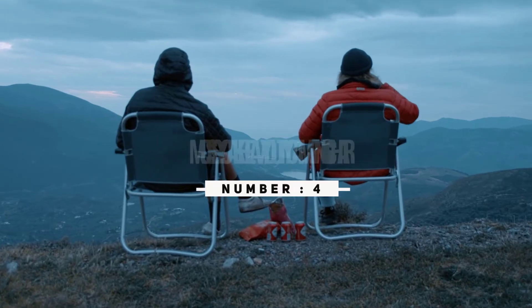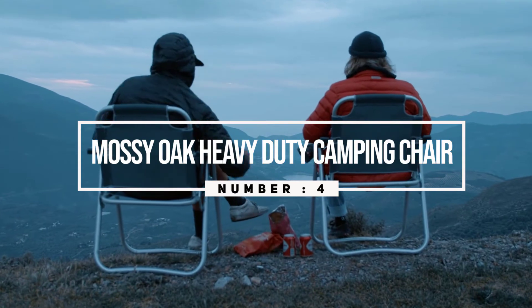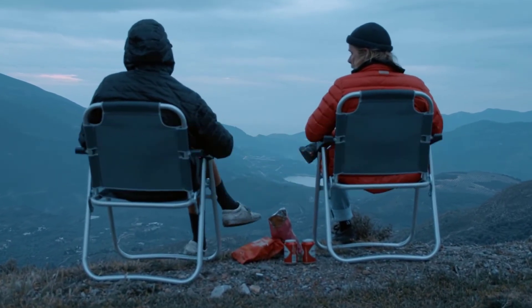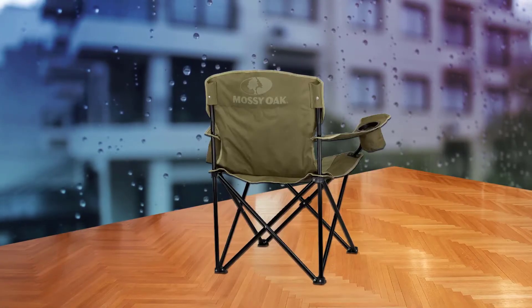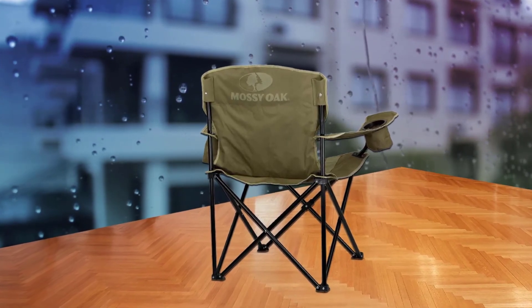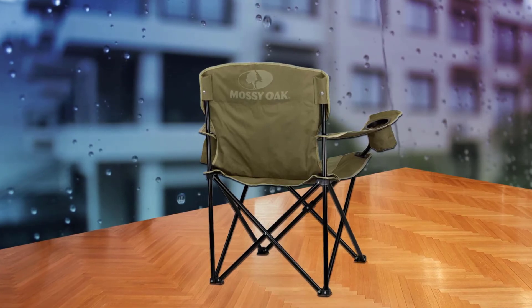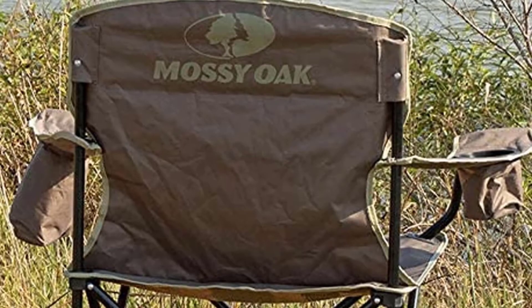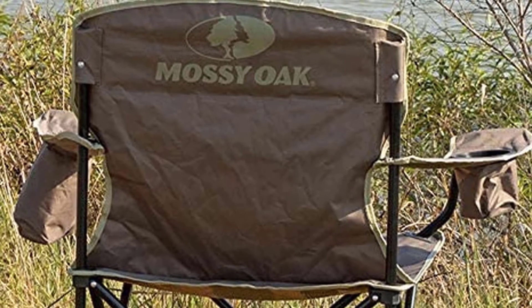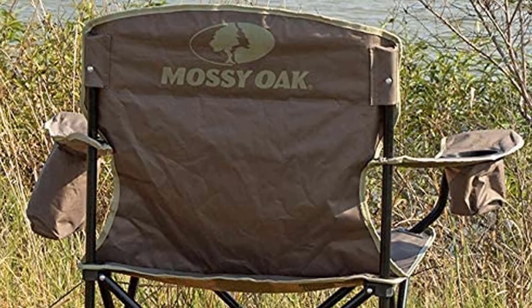Number four: the Mossy Oak Heavy-Duty Camping Chair. Back to basics with this elegant camping chair. There are three colors to choose from, each representing a shade of nature, and the design brings comfort, stability, and ease of use. Steel tubing has been used for the frame, black powder coated for extra durability and a clean finish. The 600D polyester material is rated for up to 400 pounds and will wick away moisture, drying quickly.